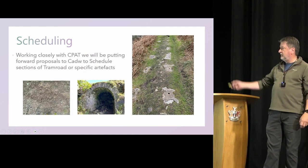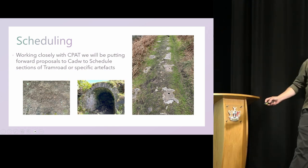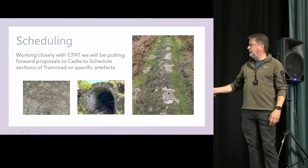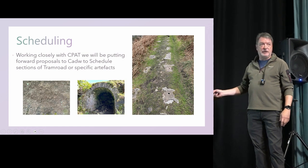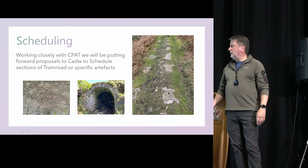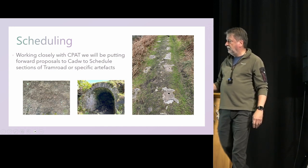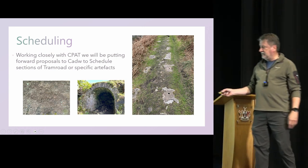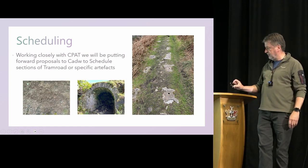Some of the key artifacts — no doubt those of you who are walkers have seen along the paths of tram roads — include the stone sleepers that were used to mount the rails. This is an old kiln on the Brinaw tram road, and here is a little bit of graffiti by W. Lloyd from 1894, found along the path of the Brinaw tram road.